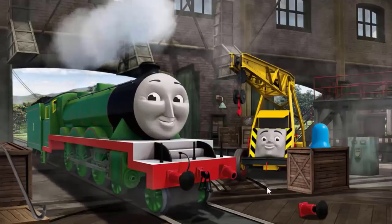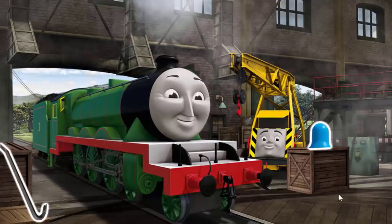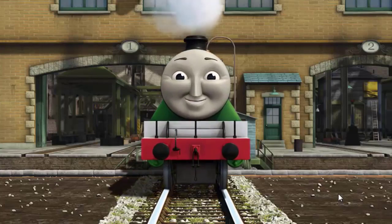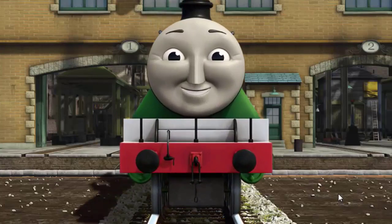Henry's funnel is clogged with mud. Henry is ready to be really useful again.